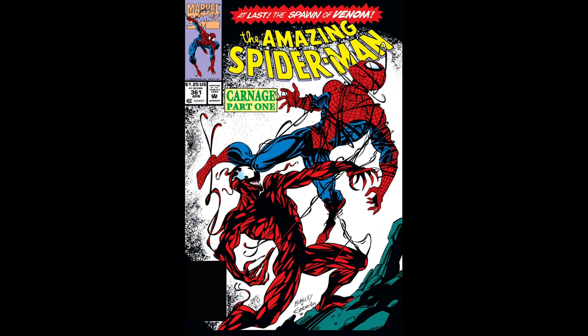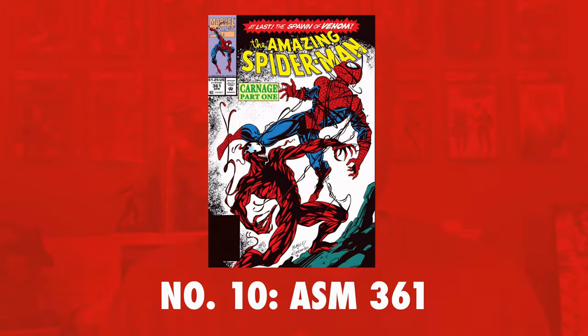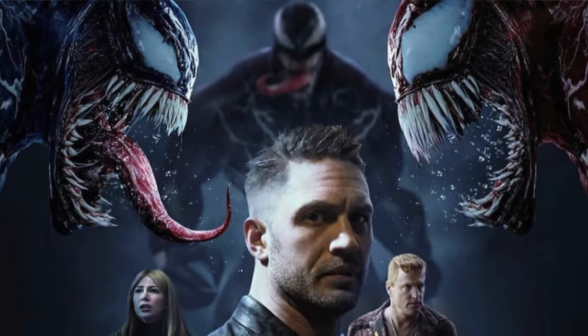Number 10 on the list is Amazing Spider-Man issue number 361, and this book has consistently shown up on the list since we looked at the December data a few months ago. It appears that Carnage definitely has some staying power. This book has been as low as the 21st spot but has climbed to sit at the number 10 spot for this month. With Carnage set to appear in the next Venom movie, I do not expect to see this book fall off the list anytime soon.